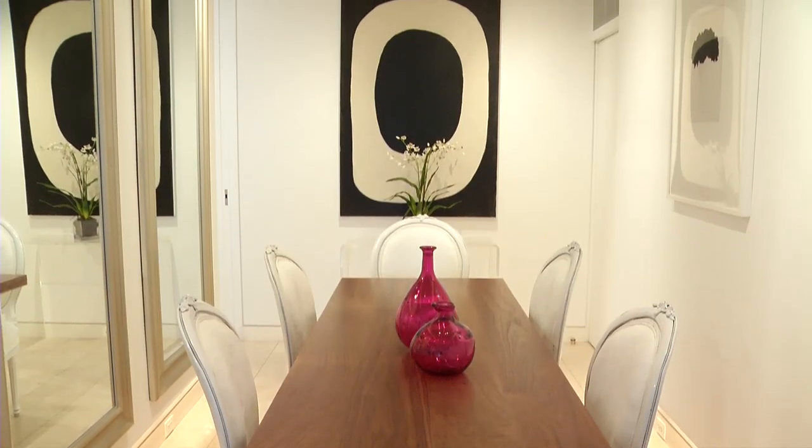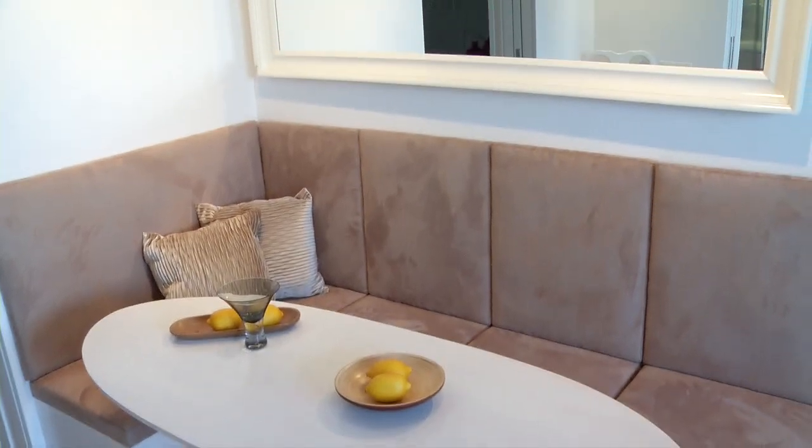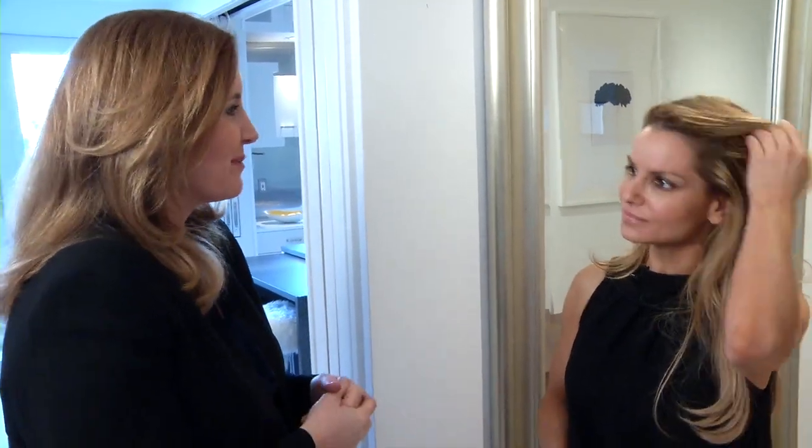This is an interesting dynamic for a lot of people who aren't used to selling high-end real estate — this idea of staging an apartment. So tell us what you do.